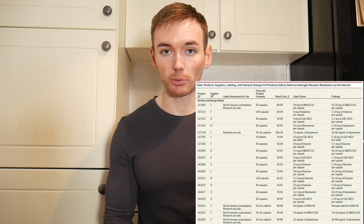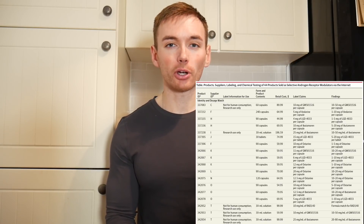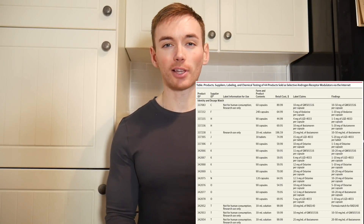Only 18 of 44 products — that's 41% — actually contained what was claimed on the label in the doses that were on the label.